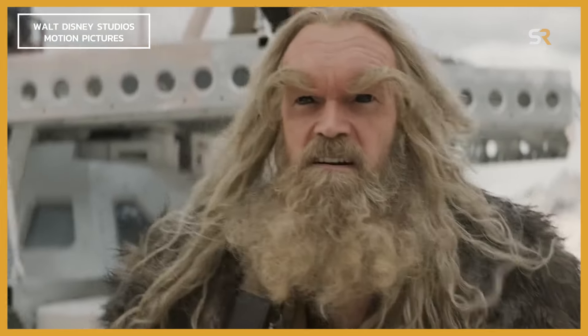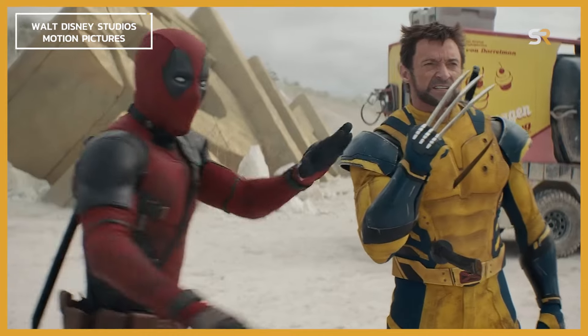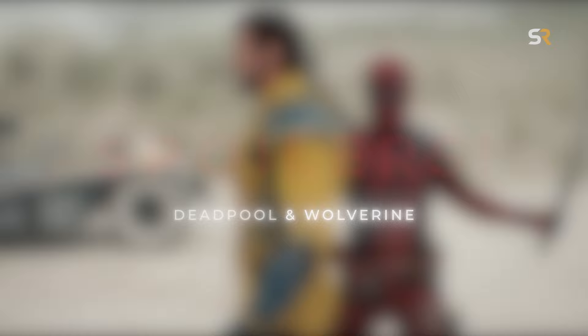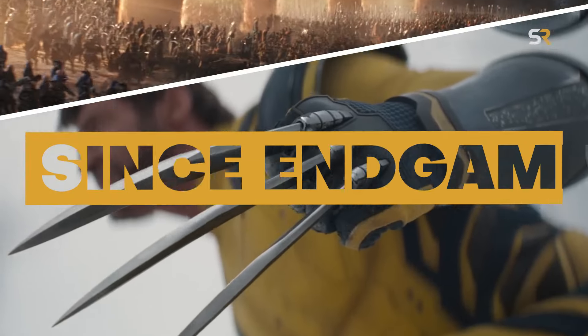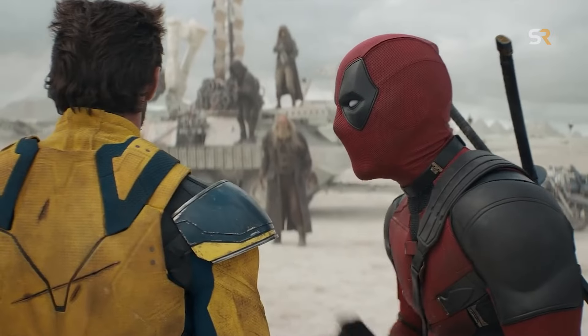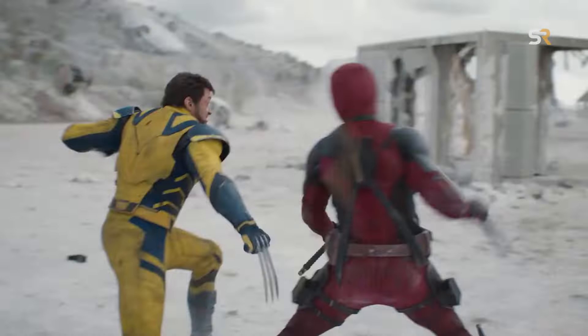Oh my god. Sabretooth, ready to die! Wait, wait, wait, wait, wait! Time! Warning, spoilers for Deadpool and Wolverine. As one of the most awaited Marvel movies since Endgame, we're certainly not done talking about Deadpool and Wolverine yet. Welcome to Screen Rant, today we're going Easter egg hunting.